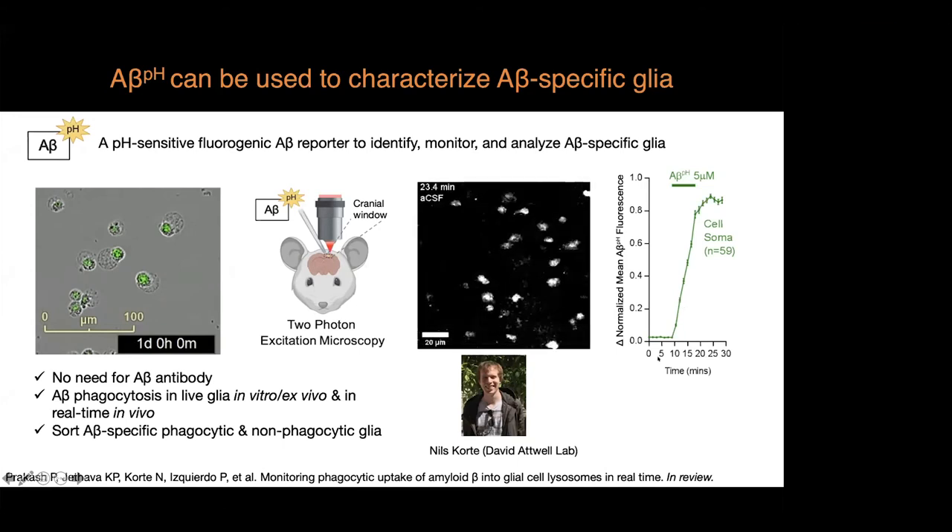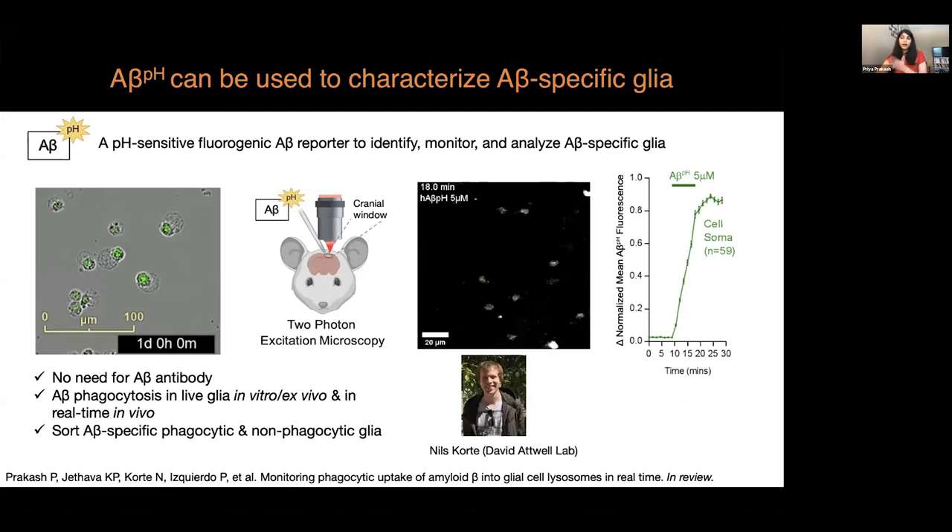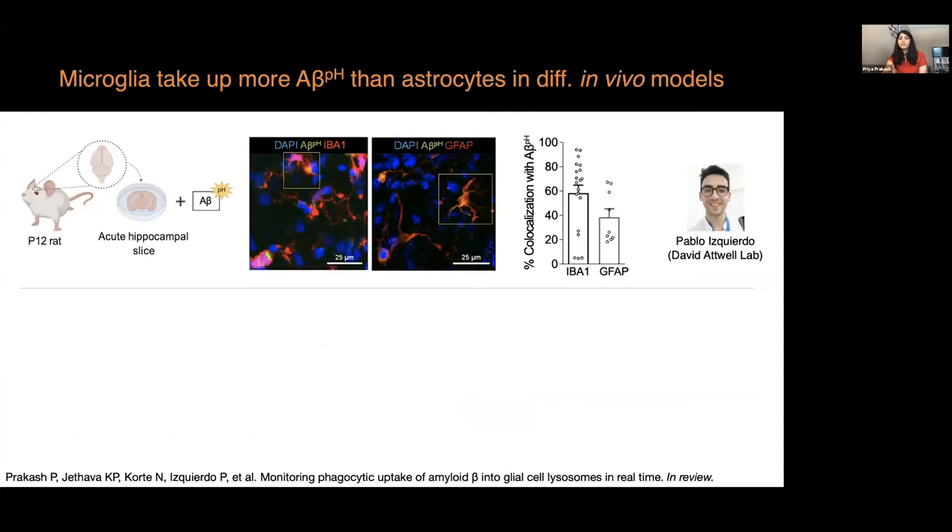By creating a cranial window and applying our PhaBeta reporter, we see increased uptake of A-beta by cells in real time in vivo. To our understanding, this is the first time that A-beta uptake has been visualized in live animals in real time. Using this tool, we also studied A-beta uptake in various animal models.